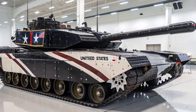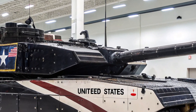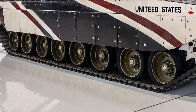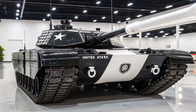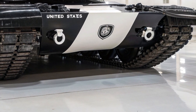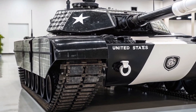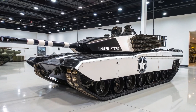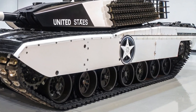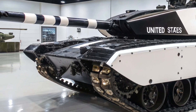Another standout feature of the Challenger 3 is its upgrade potential. The British Army has ensured that the tank's architecture is fully digital and modular, meaning future upgrades can be integrated easily without needing a complete redesign. This makes the Challenger 3 a long-term investment, capable of evolving alongside new technologies such as AI-assisted targeting, unmanned support vehicles, and next-generation communication systems.